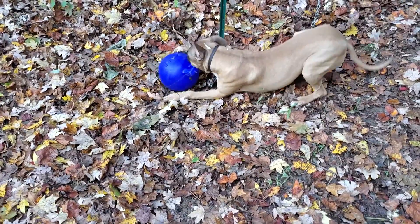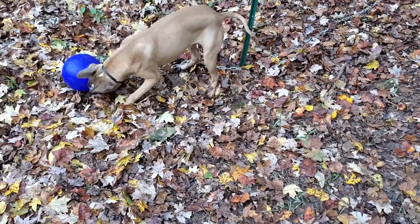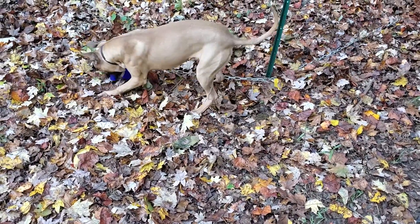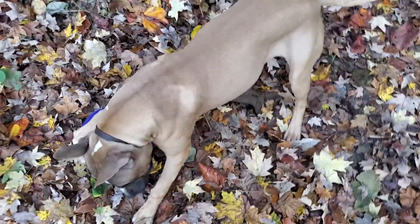What's up y'all? Max is enjoying his new toy, his jolly ball. Just got it for him. Come here, boy.